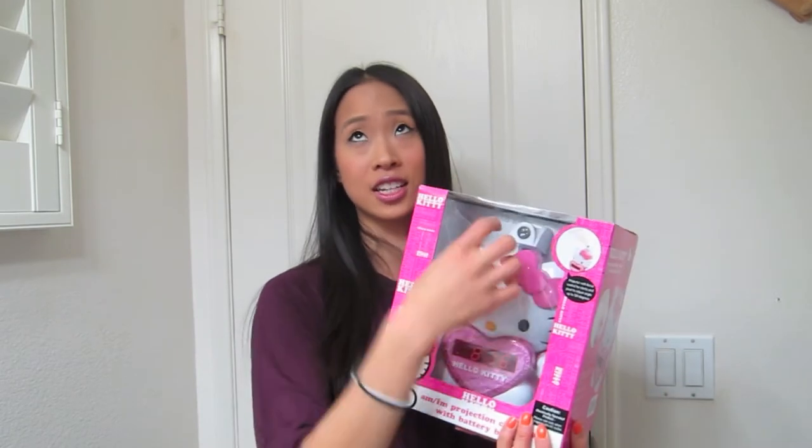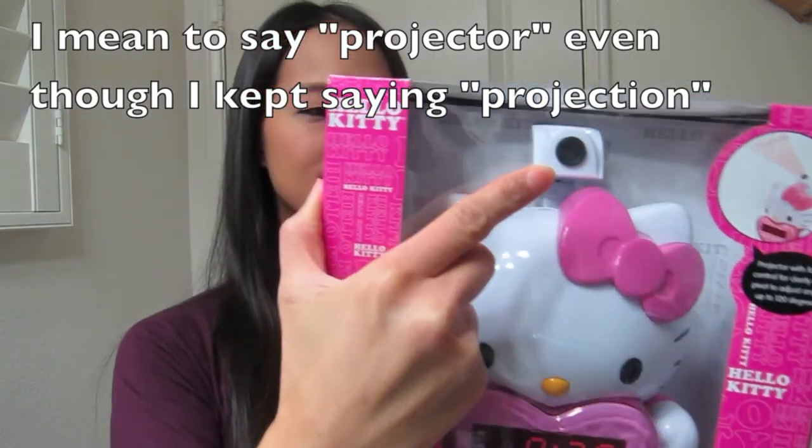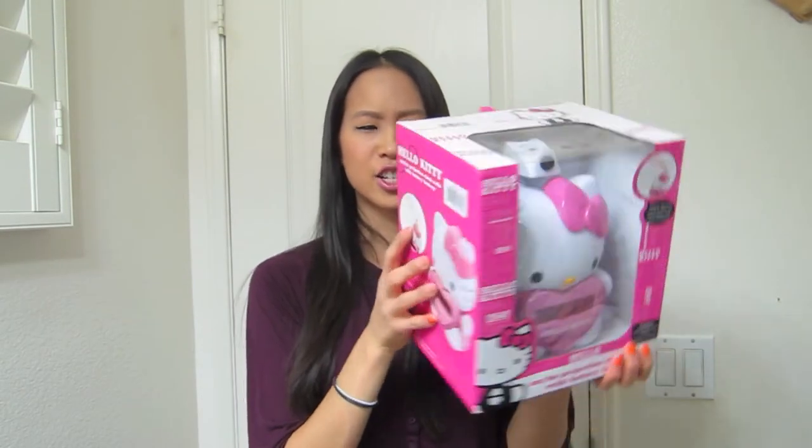I love Hello Kitty, so he convinced me to get this alarm clock. The cool thing about it — I like alarm clocks that have projections, so that it projects the time onto the wall at night, so you don't have to actually turn your head to look at the clock. This Hello Kitty alarm clock has a projection on it, and I believe this was $16.99.